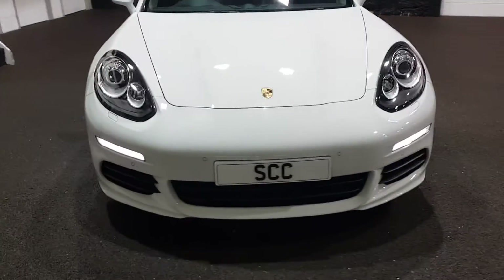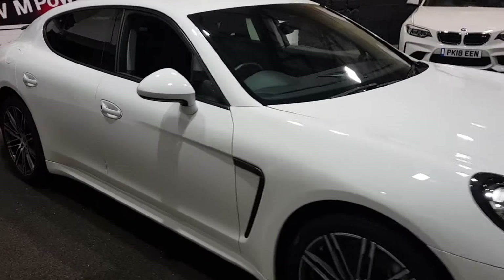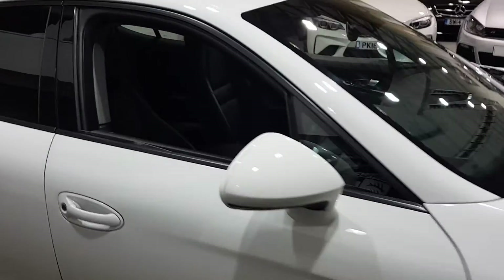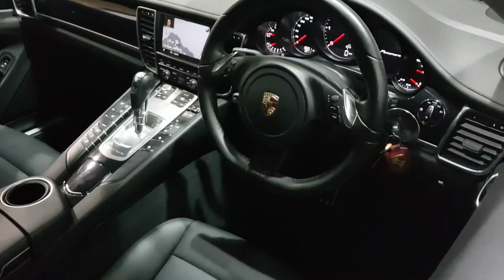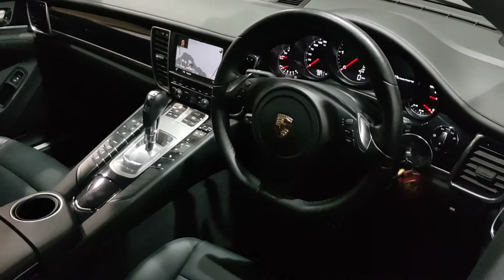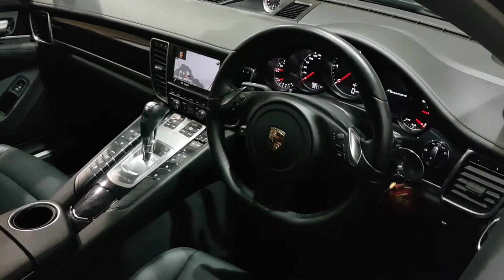We must urge that you do book a prior appointment to come see the car, as they do sell over the phone very quickly. Don't be driving off just in case the car is not here — we do mean that. Really give us a call to arrange your appointment.